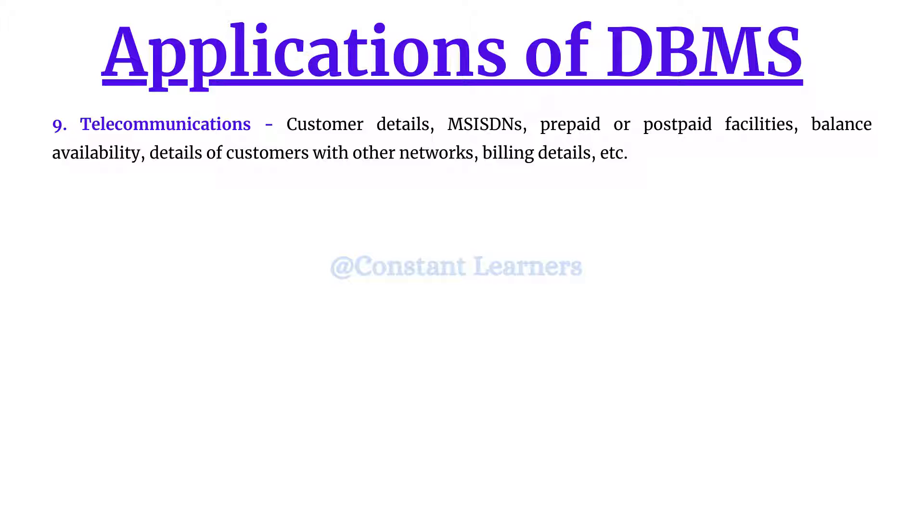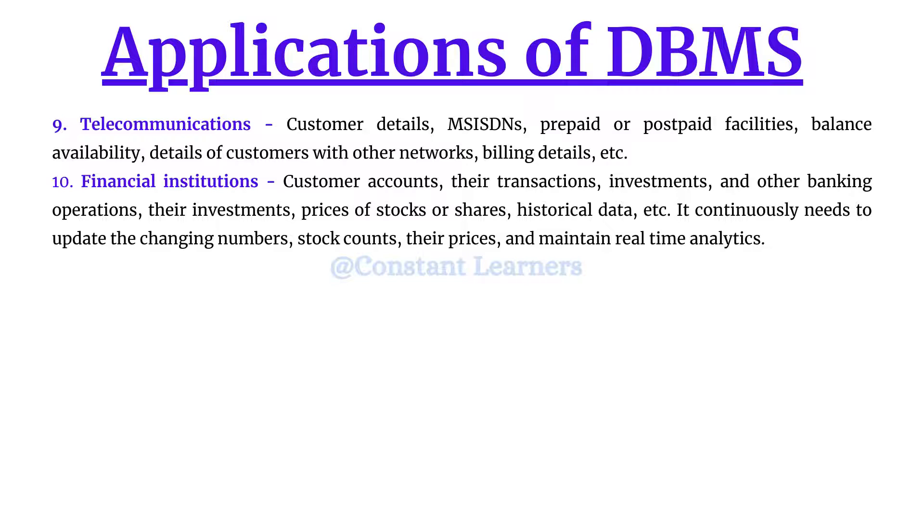The next application is financial institutions. They need to store and manage large amounts of data related to customer accounts, transactions, historical transactions, banking operations, investments, stocks or shares, amounts paid, and continuously changing stock prices. They also need to maintain real-time analytics to compare current numbers with historical data. So they require a very advanced and systematic database management system to provide customers with correct information.